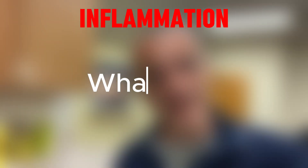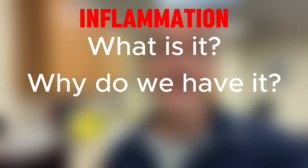Good morning, Tony Maritatto, physical therapist, coming into the clinic this morning. I wanted to answer a question that came up a couple of times about inflammation — more specifically, what is inflammation and why do we have inflammation?